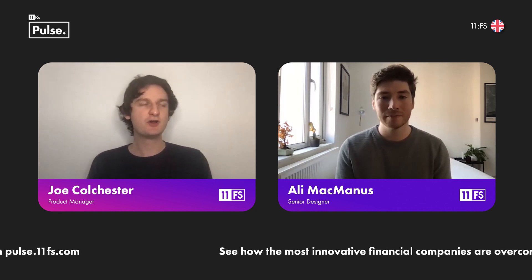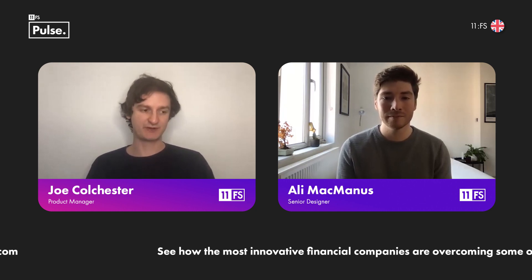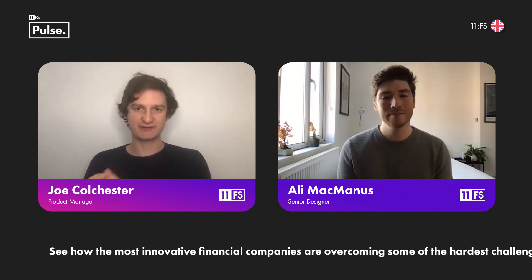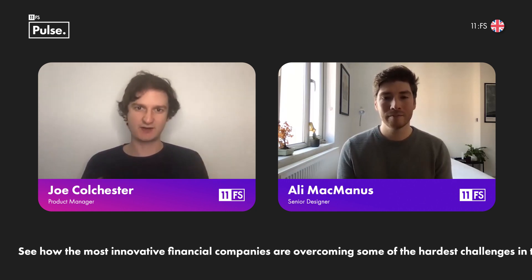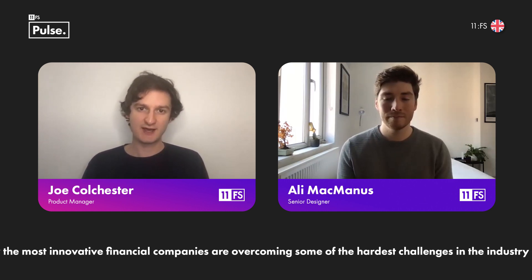We've also seen that Ticker is a very easy example because they're doing good. We've seen examples where simply storing how many referrals you've got and how much money you've earned is sometimes enough just to incentivise further engagement. So it doesn't always have to be this kind of full visual effect — but this is one of the nicest examples because they can play around with the visualisations as well.